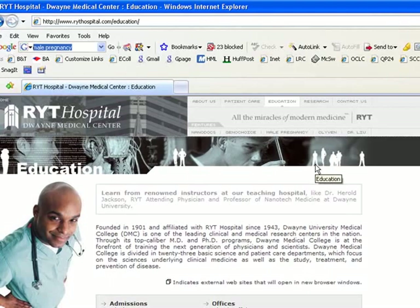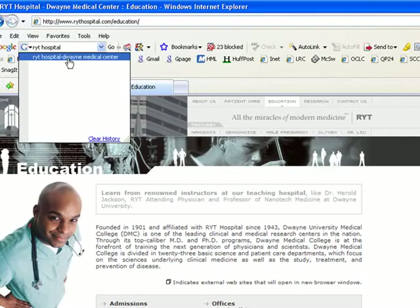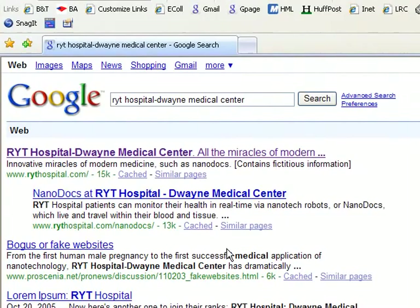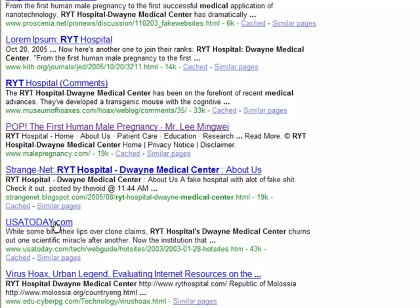A really good way to attack this issue is to go ahead and Google the site or Google the person responsible for the site and see what comes up in relation to them. So I'm going to do a search on RYT Hospital. There it comes up — we'll click on that. We have the first site; any that say www.RYT Hospital are their site, so that's not really where we want to be. What's very interesting is what comes up next: 'bogus or fake website.' If it's coming up on a list of bogus or fake websites, you want to evaluate this site, but it's starting to tell you something.